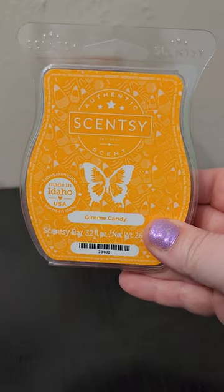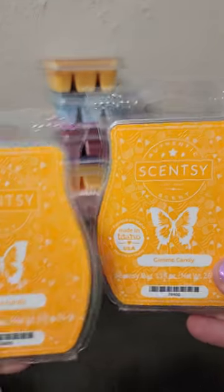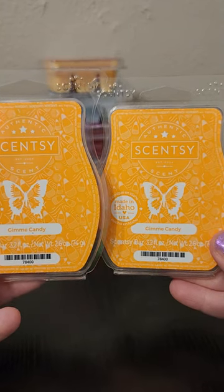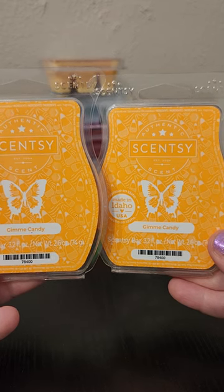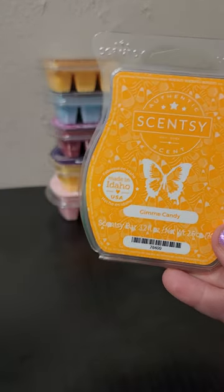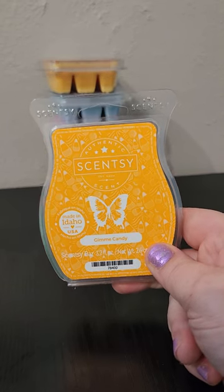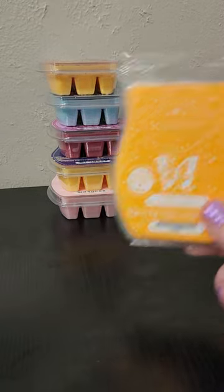Another bar that I warm quite a bit of is Gimme Candy, and I actually have two bars in this club. I think the time has come with the new Bring Back My Bar coming out to cut it down to one bar of Gimme Candy. I think I have one in my quarterly too, so that'll give me enough. I find that I'm not reaching for this quite as much in the warmer months, but this is just a great butterscotch scent — so delicious. If you've been watching me for a while, you know that I love Gimme Candy. I will keep it in my club, but I think it's time to drop it down to one bar.